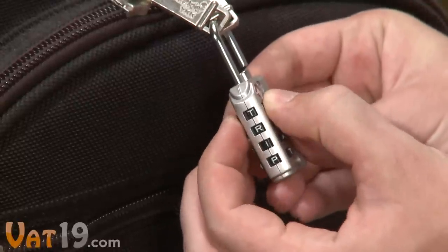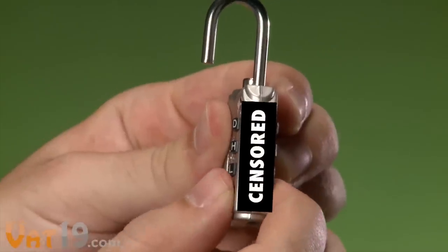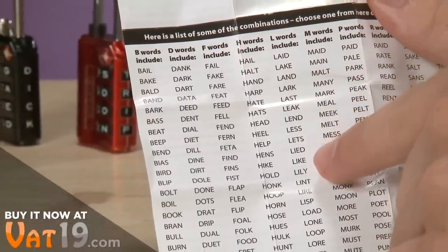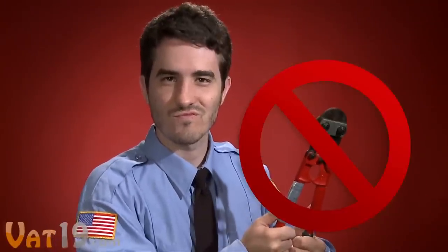With the lightweight, travel-sized luggage lock, choose a four-letter word. You can spell some of those four-letter words, but you can also choose from some of the provided examples, or even make up your own. The WordLock is TSA certified, meaning airport security won't have to use the bolt cutters.